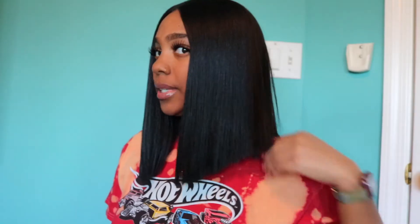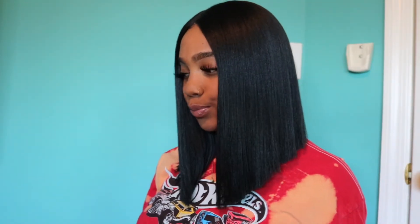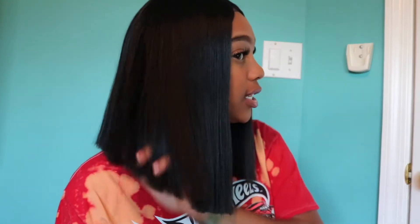This is Yara in black. Let me just give y'all a side view, and then this is her from behind. As you guys can see, she is very blunt. Let me get my comb so you guys can just look at that — look at the bluntness, you guys. This wig is popping.